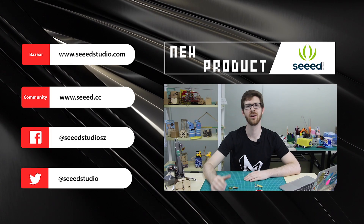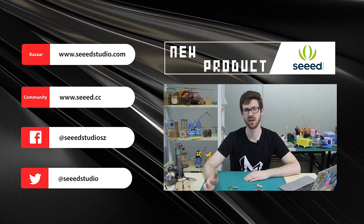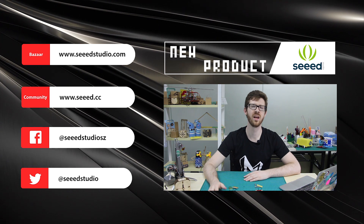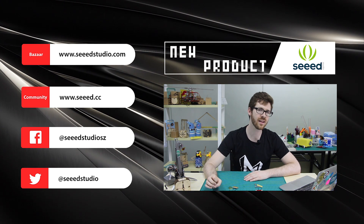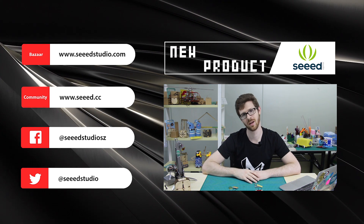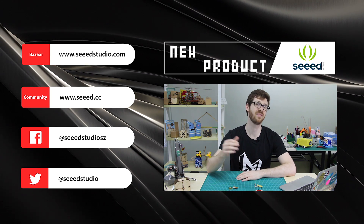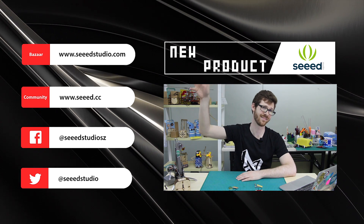Thank you for watching. We hope you enjoyed this episode of New Product Fridays. Please remember to subscribe to our YouTube channel, Seed Studio, and don't forget to visit our community website at Seeed.cc — that's Seed with three E's. If you have any feedback, leave your comments down below. We promise we read them. And also, keep on making. Bye.